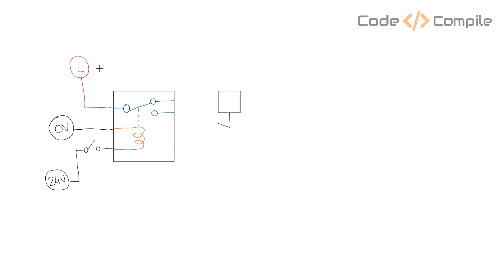Most of you must be knowing the cutest device of factory automation, which has been turning on and off since ages for many industrial applications. This device provides isolation in the power circuit and works on the principle of electromagnet. Could you guess? Yes, I am talking about a relay.